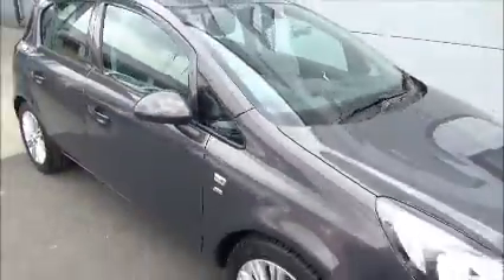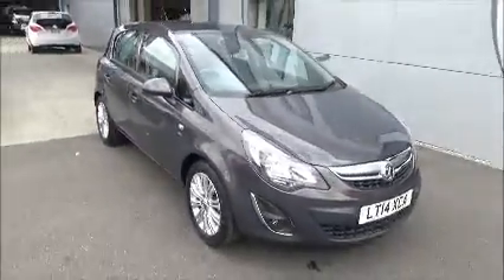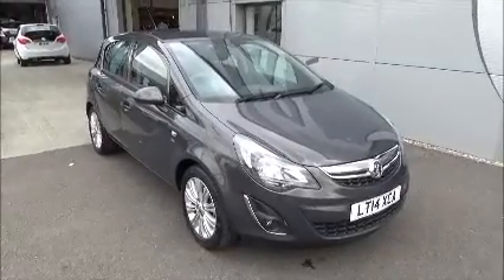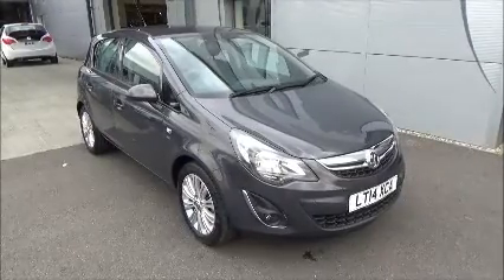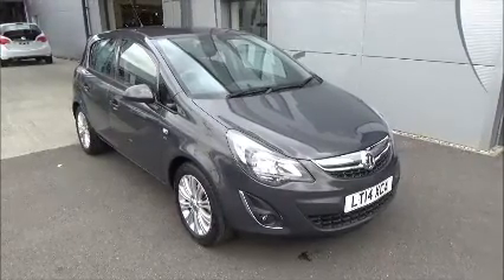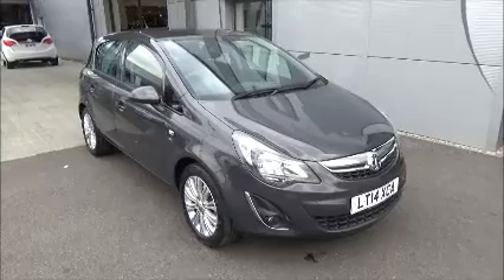You can reserve this vehicle online with a £100 approval deposit, or you can call our internet sales team to arrange a viewing appointment. If you're thinking of finance, we are confident we can beat any high street lender with a flexible direct funding plan. Thank you for visiting us.